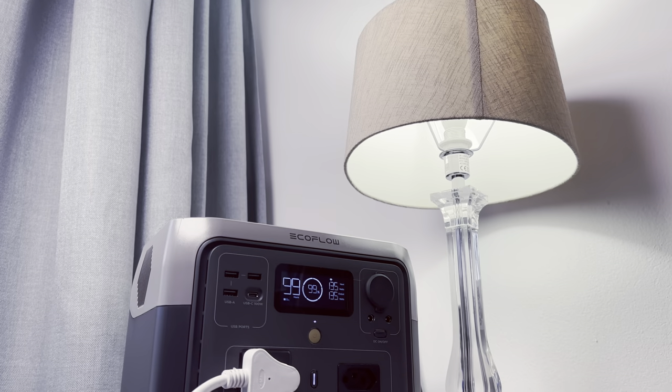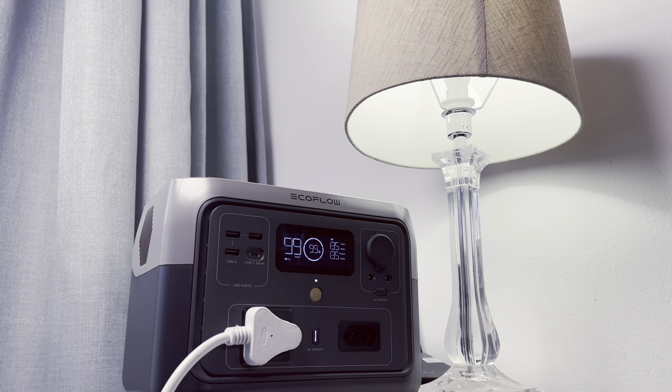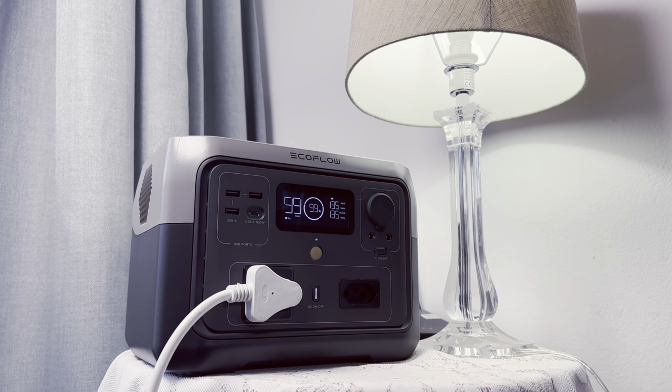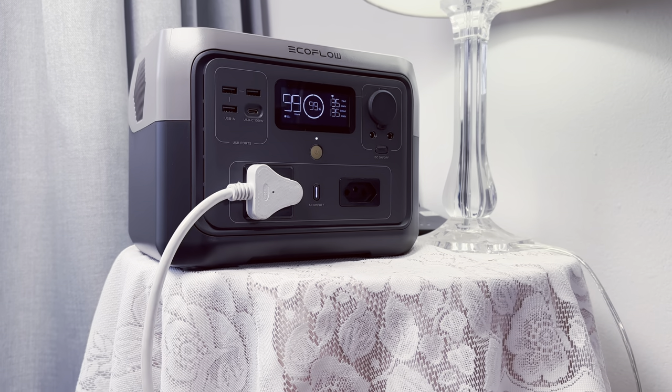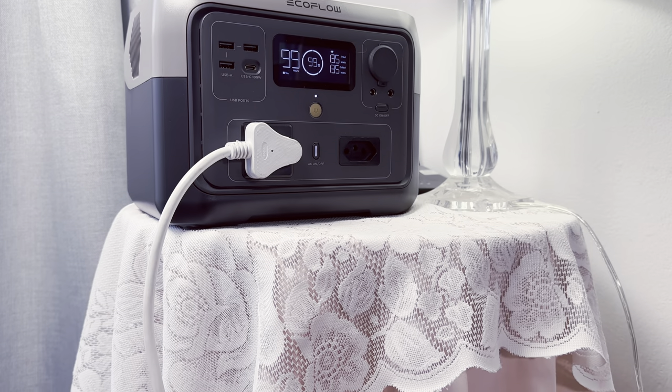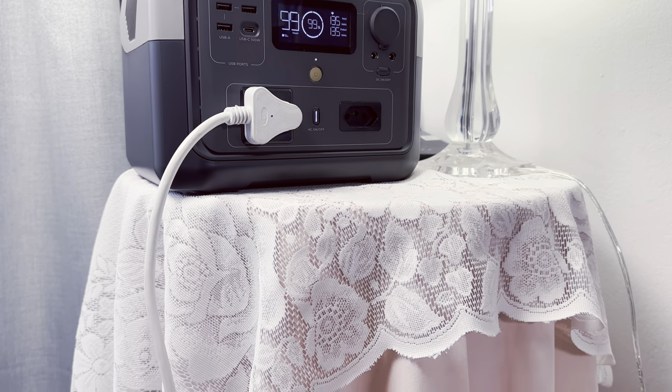Setting it up literally takes a few minutes. I unboxed the unit, plugged it in, opened up the app and linked the device to my phone, and it then operated on the home wifi. Even when I loaned the device to a family member who lives in a cottage on the property, I was able to monitor it for them as long as the unit was on the same wifi network.